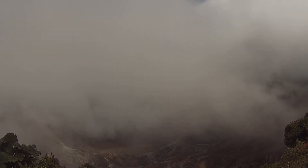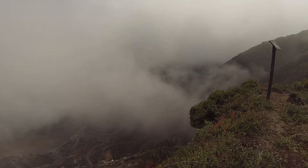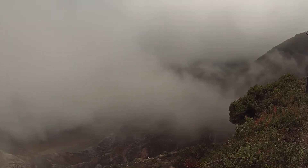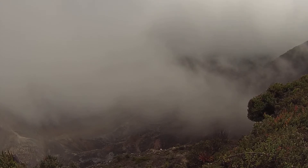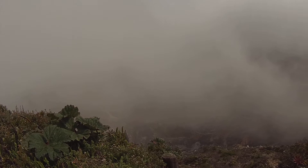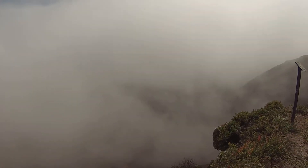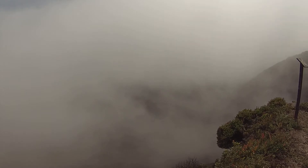This is the Paus Volcano Crater. Somewhere down there is a lake. We're about 8,600 feet.